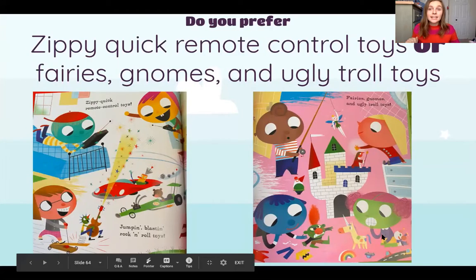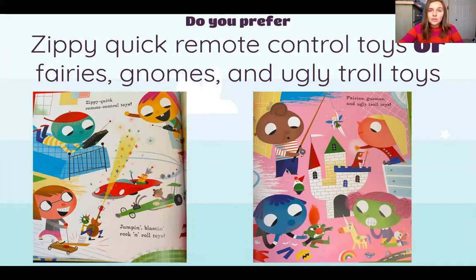That's where we're going to stop today friends. So I want to know which toy you like better — we're going to take a survey. A survey means when you ask a question and you answer it with your opinion. So we're going to answer the question with what we prefer. Looking at our PowerPoint, our choices are zippy quick remote control toys over here, and then we have fairies, gnomes and ugly troll toys. You can take a second and look at the picture and decide which type of toy you prefer — that means the one that you like better.